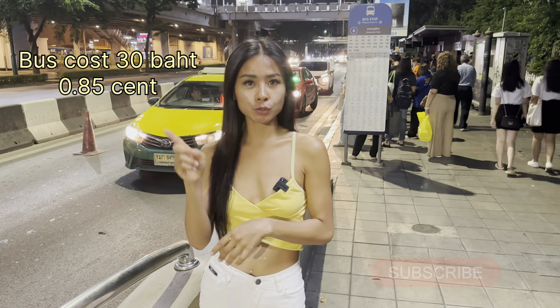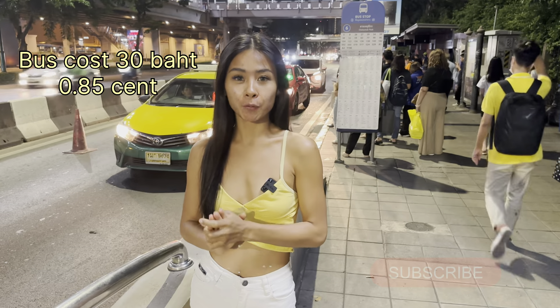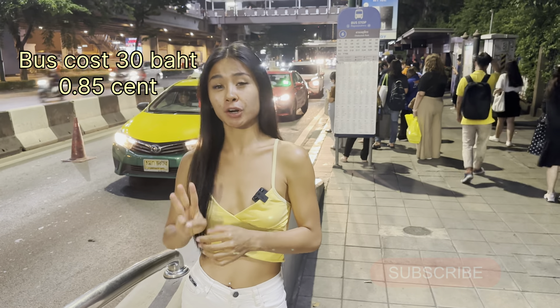From here, going to Don Mueang Airport is about 30 baht. I hope this video will be helpful for you.